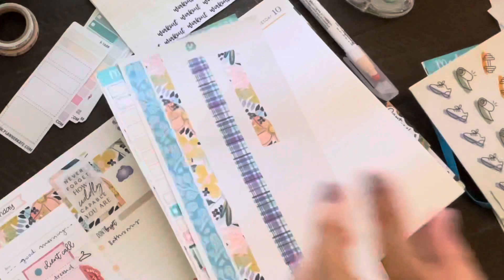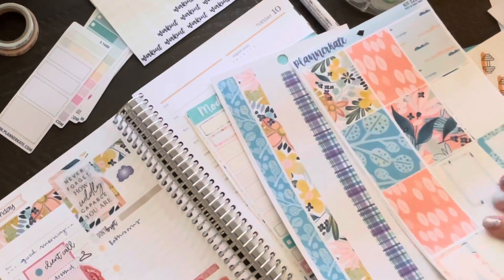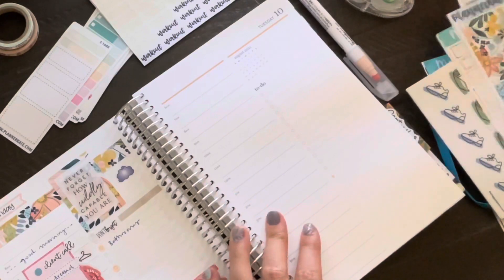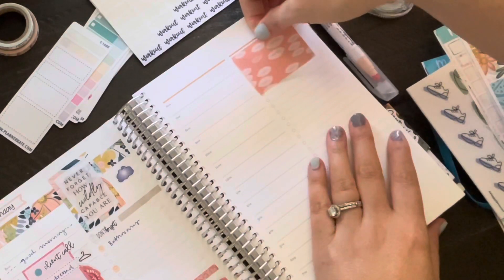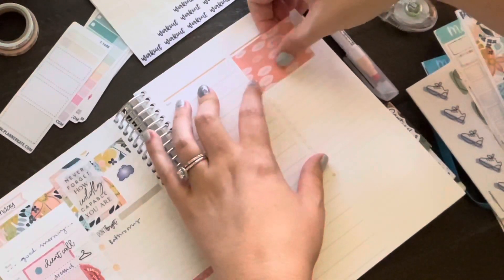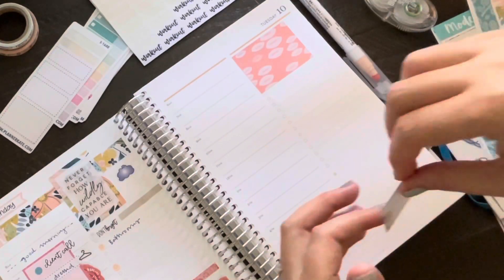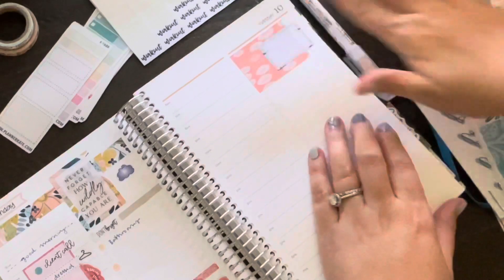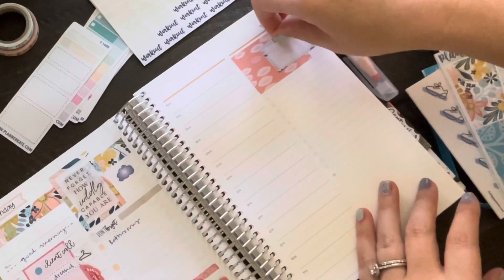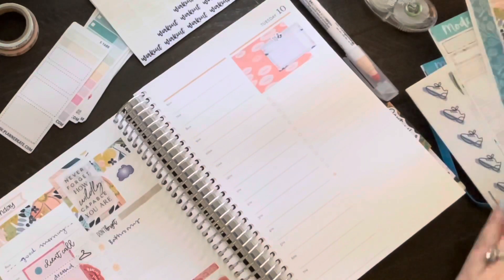Next we're moving on to Tuesday and we're using that same sticker kit. I'm going to do the setup a little bit differently this time and I have to say I really like how it turned out — I made it a little bit less busy than the first one. My style definitely always includes a lot of washi, stickers, and scripts.